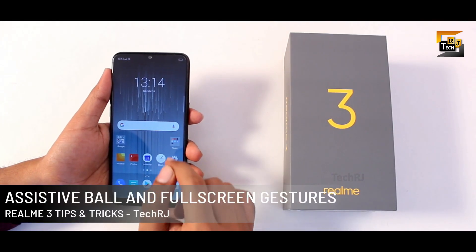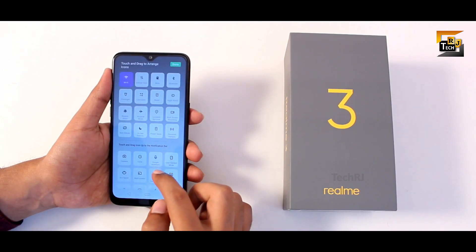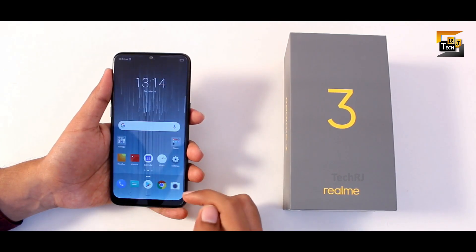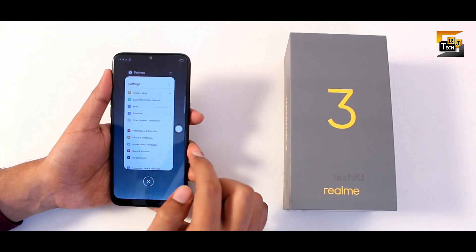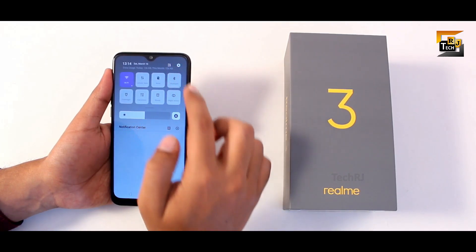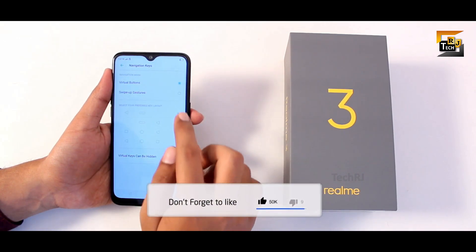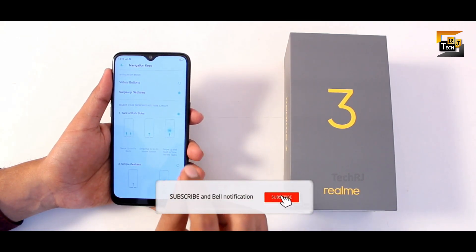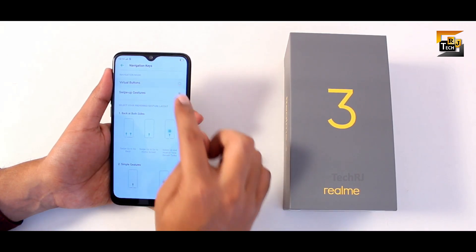There are many more navigation options to choose from. Clicking the icon in the notifications panel gives you an assistive ball for navigation: double tap to go to recents, single tap to go back, and long press to go home. Another navigation option is in settings under convenience, navigation keys — swipe up gestures. The default virtual buttons with a swipe up gesture for recents looks best.